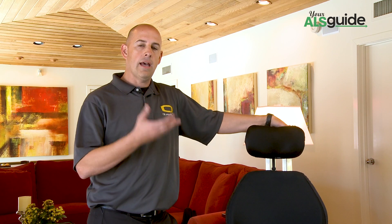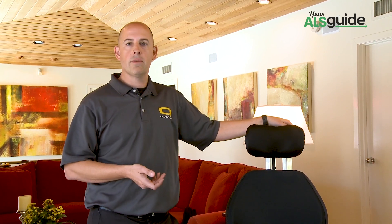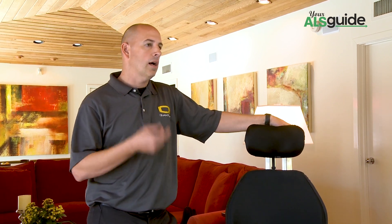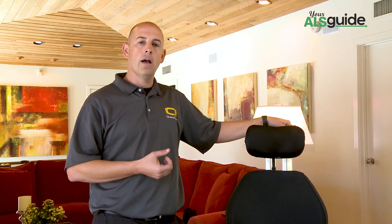The process typically involves an initial visit with your physician for what we call a face-to-face evaluation for power mobility. In that doctor's visit, you will be answering several questions from the physician. The physician will be documenting your need for power mobility, particularly for in-the-home use only. That's typically the criteria for Medicare. Most of the features, if properly documented and meet the qualifications, will be approved.